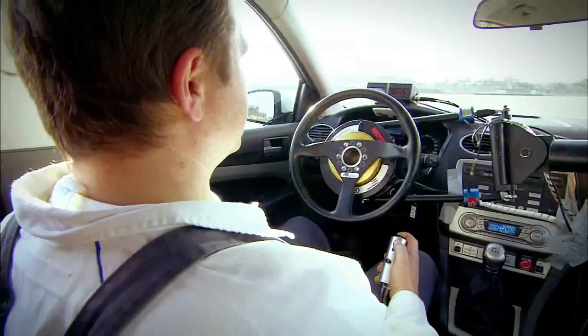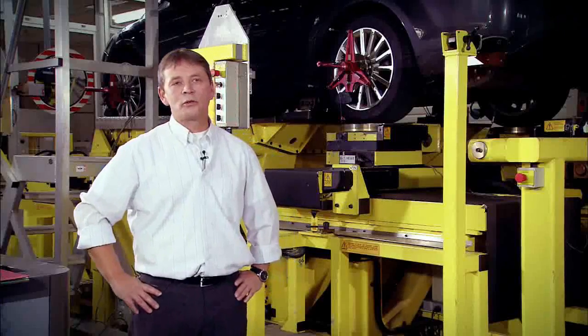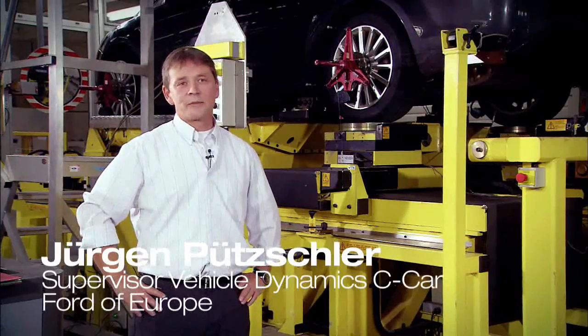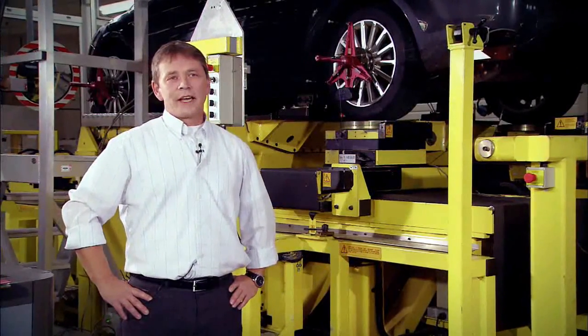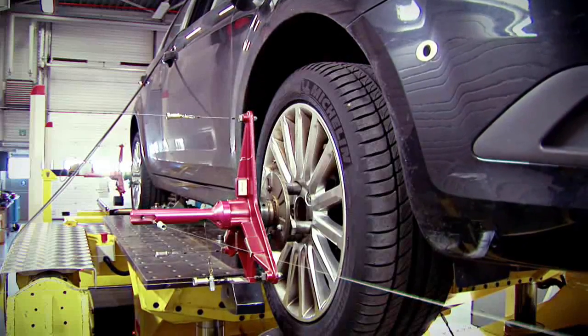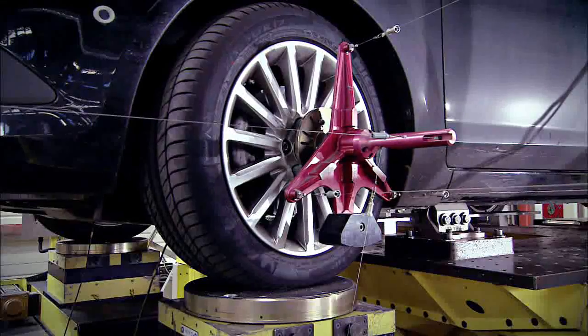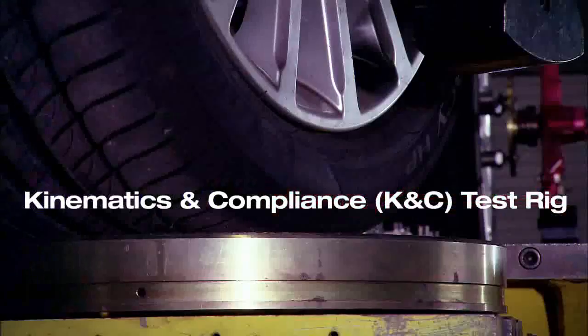That is something we do here on the normal proving round. The product DNA has been developed not only for the complete vehicle system, but also for systems and subsystem characteristics. To really understand how to engineer the attribute performance that we need in the final product, we came up with really sophisticated rigs, for instance the kinematic and compliance rig.